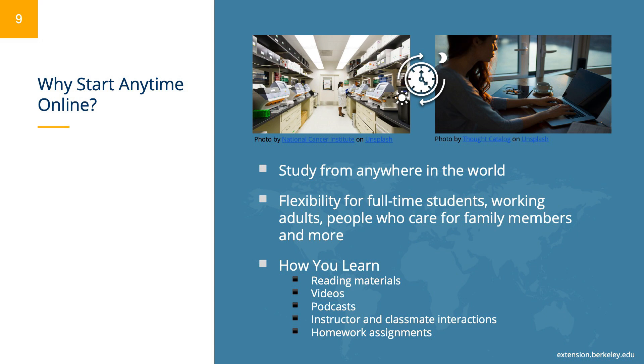Our start anytime online science courses allow students to study from anywhere in the world, on their own schedules. This means you can receive a Berkeley-quality education from the comfort of your home — no visa or application required. Our start anytime online courses are continuous enrollment, which means the course is open for enrollment at any time and starts at the time you register.